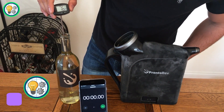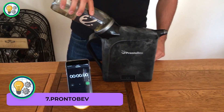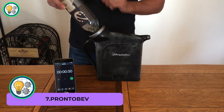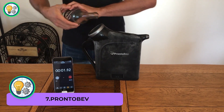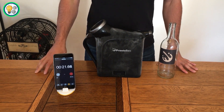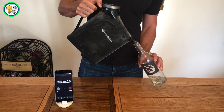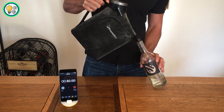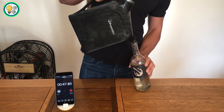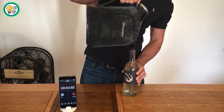Pronto Bev. Say goodbye to waiting for your beverages to chill in the refrigerator. With Pronto Bev, you can savor the flavor of your drinks at the ideal temperature instantly. Pronto Bev utilizes a patented chilling technology that cools beverages quickly without dilution. Whether you're a wine enthusiast or simply want a cold drink in a hurry, its portable and compact design makes it convenient for home, parties, or picnic use.